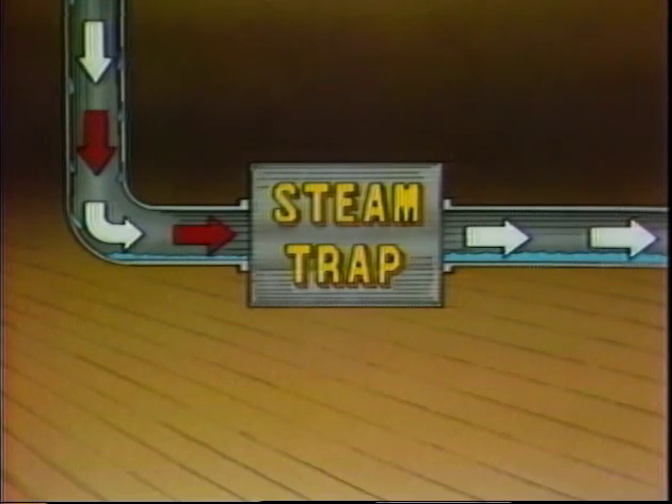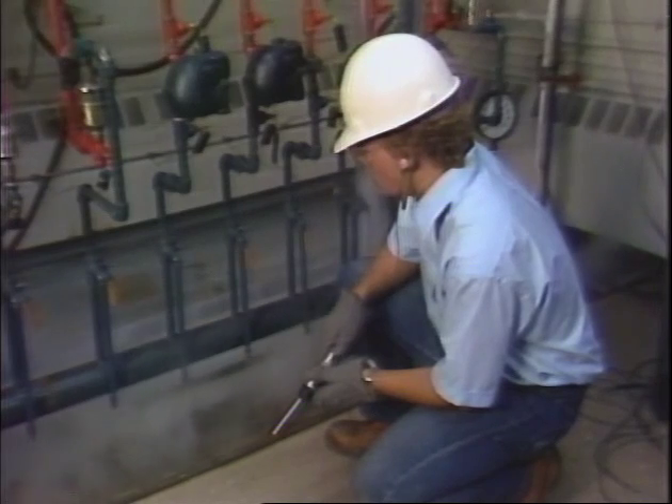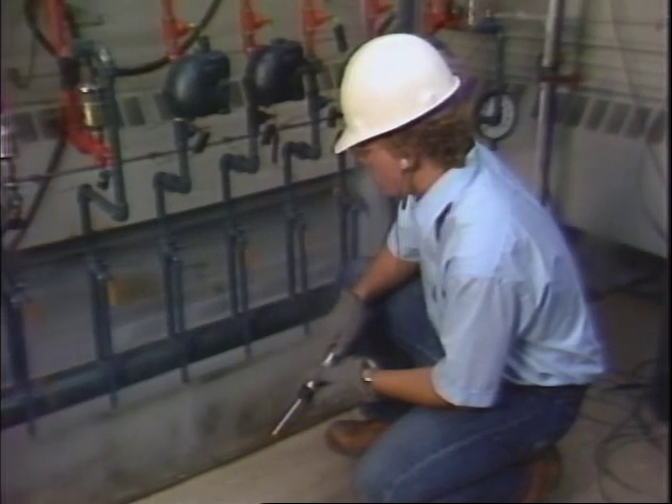They hold the steam in the system while automatically removing the condensate and non-condensibles that rob heat from the steam, reducing efficiency. When traps don't function properly, heat is lost. Steam is lost. Dollars are lost.